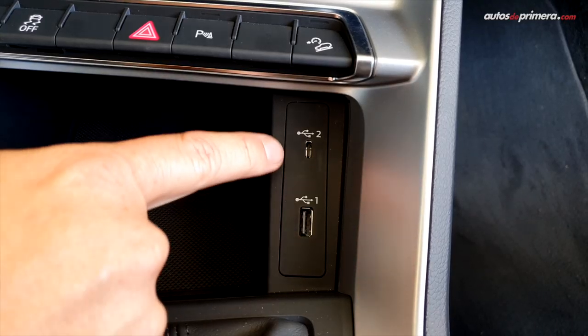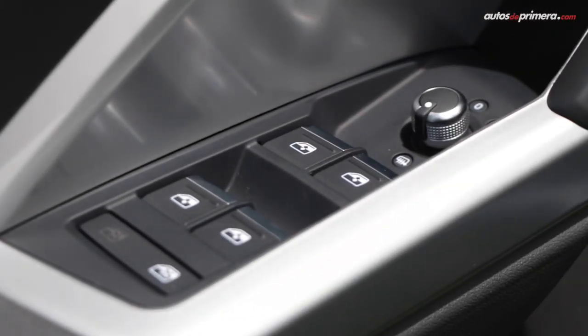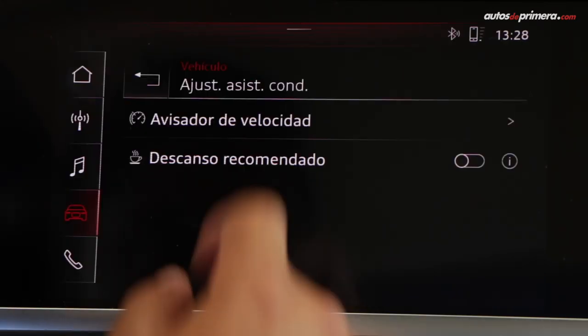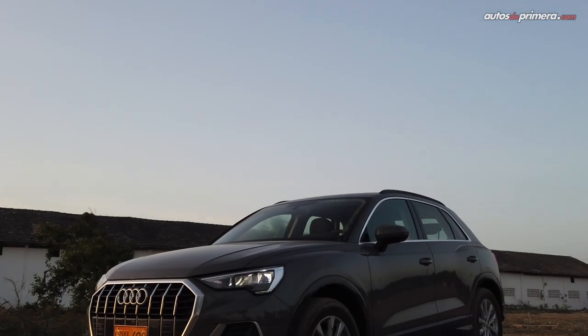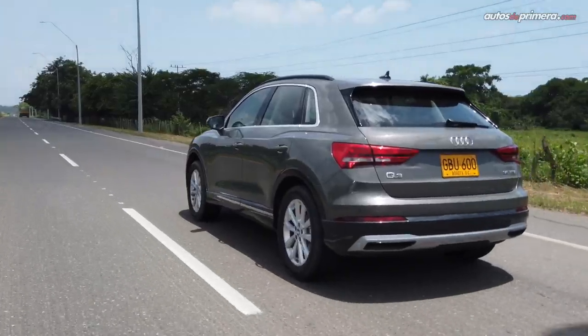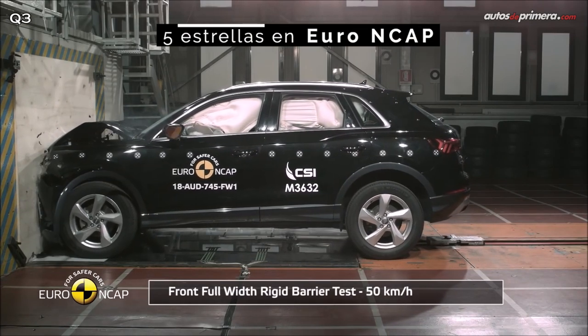Additional equipment on this version includes rain and light sensors, a reversing camera with parking sensors, a speed limiter assistant — very useful for avoiding speeding fines — keyless entry and ignition, customizable interior lighting, and a double panoramic sliding sunroof among the highlights. In terms of safety, all versions of the new Audi Q3 come with 6 airbags, ABS brakes with EBD, stability and traction control, tire pressure monitoring, ISOFIX anchors, Audi PreSense, hill start and descent assist — and notably, it achieved 5 stars in Euro NCAP crash tests.